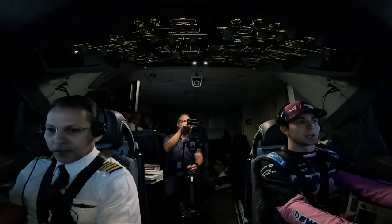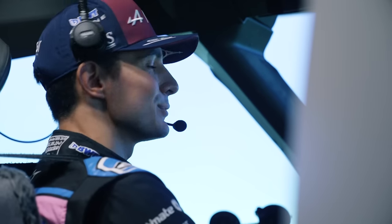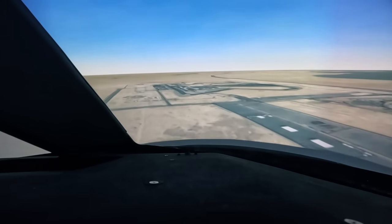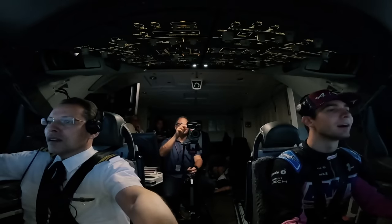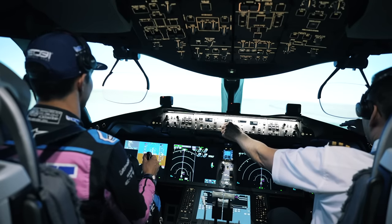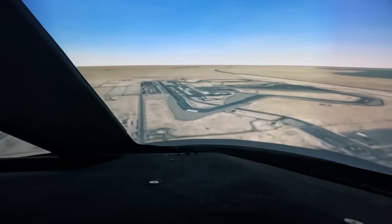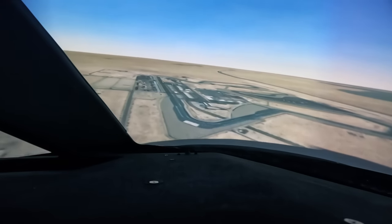How did he know what to do? 'I kind of knew because of Microsoft Flight Simulator. I always managed to take off but not land.' At this point it was time for a flyby of the La Salle circuit. In fact, Qatar Airways captain Amin Kush will be the actual pilot performing the flyby in a real Boeing 777 over the track ahead of tomorrow's sprint race, so this was good practice for him too.